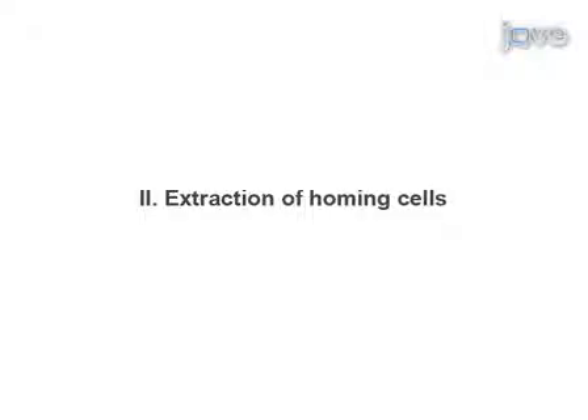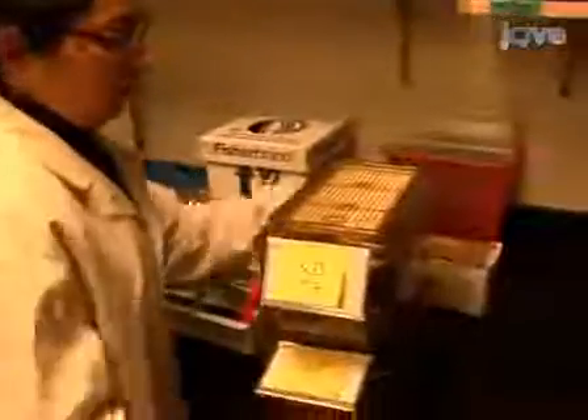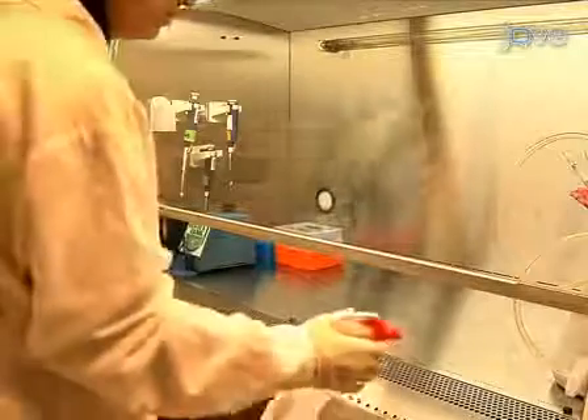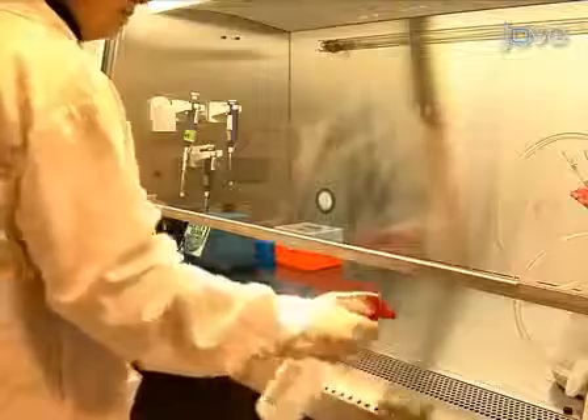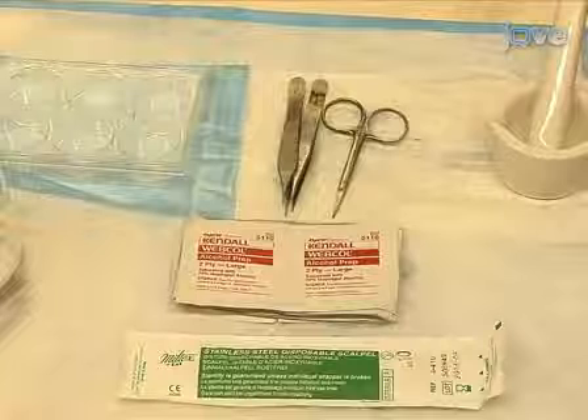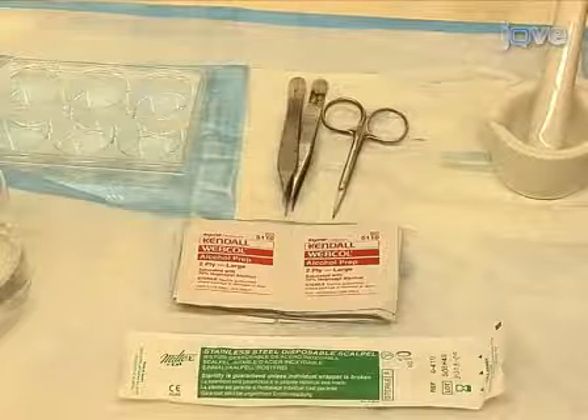So let's get started. To begin the homing experiment, we extract bone marrow from both wild type and lysophosphatidic receptor 1, or LPAR1, knockout animals. All mouse dissections should be done in a laminar flow tissue culture hood, especially if the cells are going to be transplanted into a recipient animal. For dissection, first place a liner on the bottom of the hood. Next, place dissection tools on the liner including a pair of autoclaved forceps, a sharp pair of scissors, a sterile disposable scalpel, and alcohol swabs.